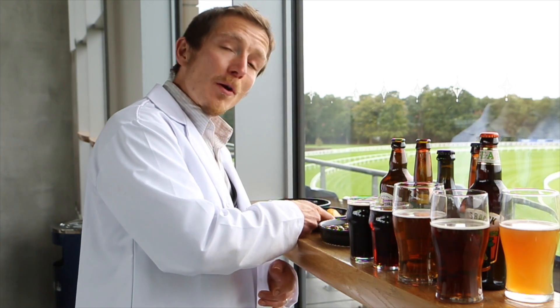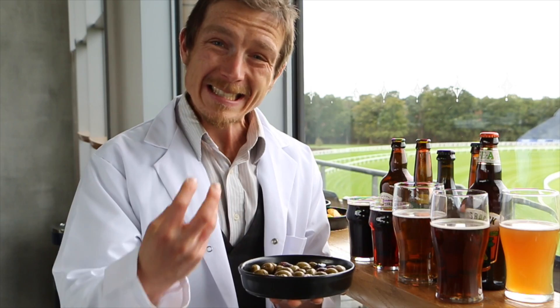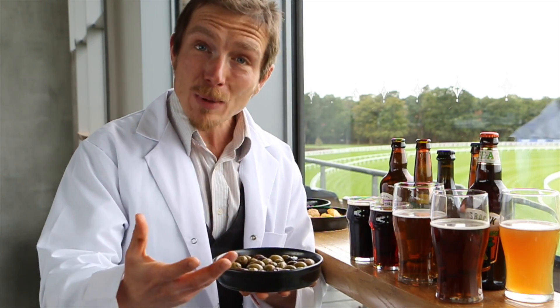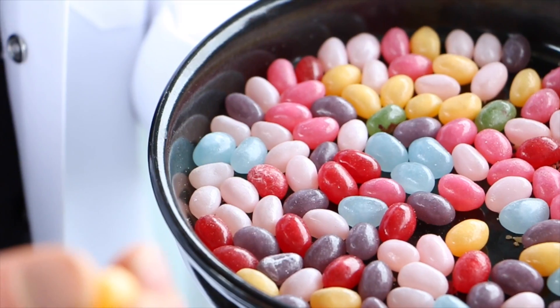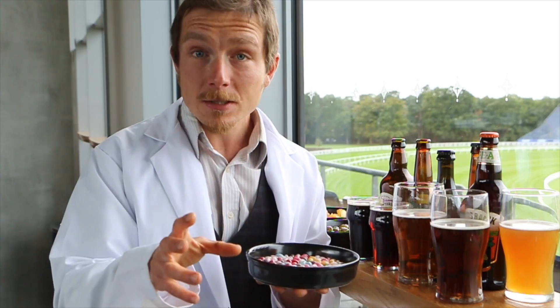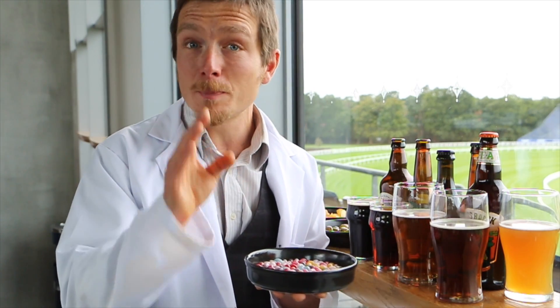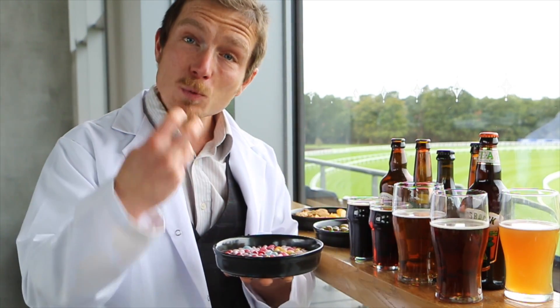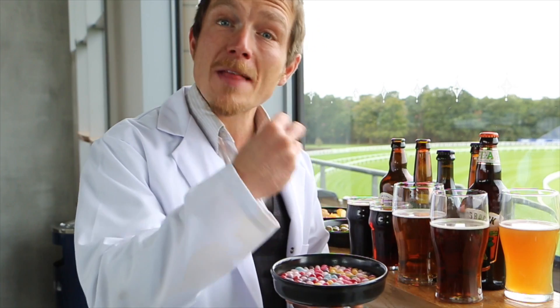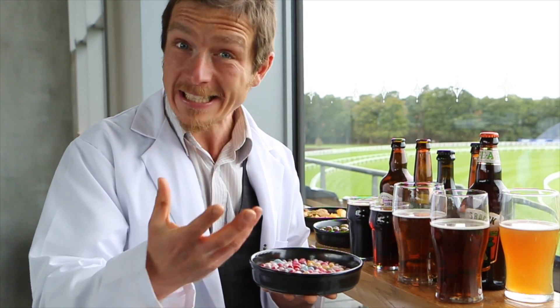Olives on the other hand don't go well with many beers apart from lagers. The complexity of the olives complements the relative blandness of the lager. Confectionery is increasingly popular in pubs but doesn't go very well with many beers, all except the most bitter beers. That's because if the sweetness of the sweet and the beer combined is more than about 10%, it just tastes sickly.